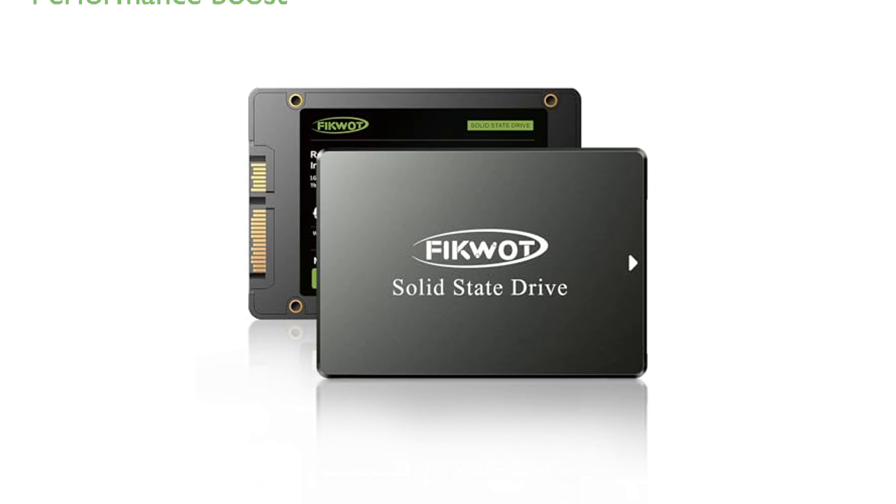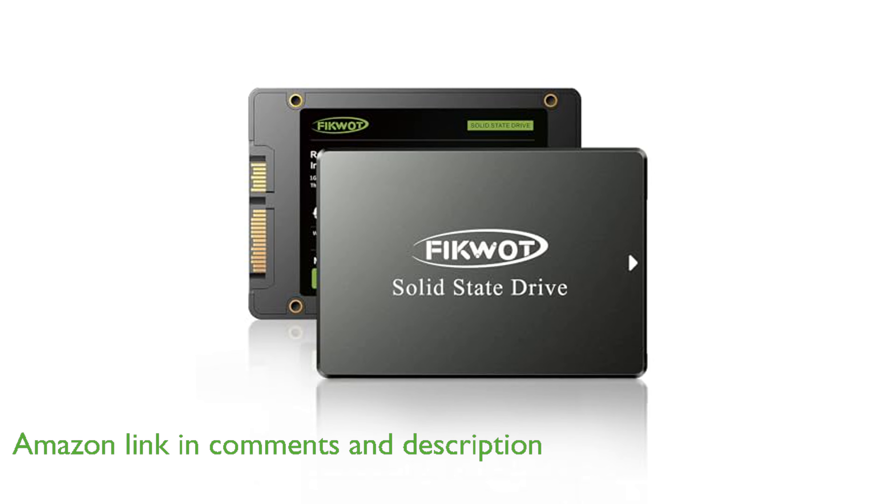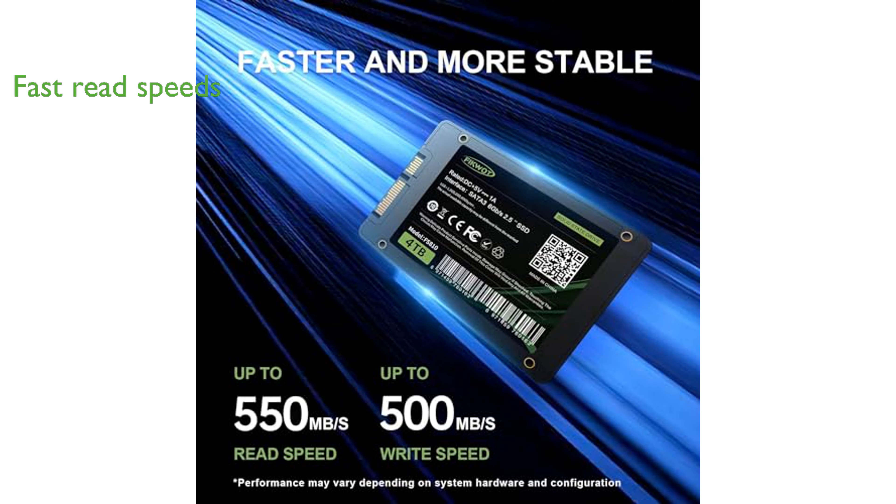The FICWAT FS810 4TB solid-state drive is an excellent choice for upgrading your computer's storage system, offering a significant boost in overall performance. With a SATA 3 interface, this drive achieves impressive read speeds of up to 560 MB per second, ensuring quick data access and smooth operation.